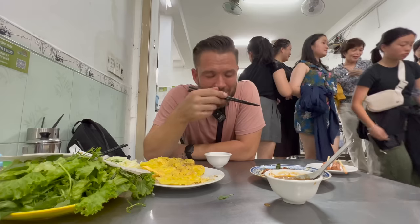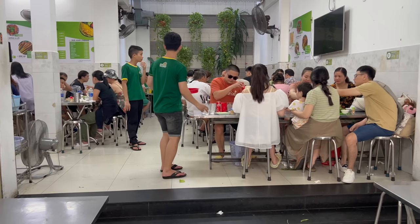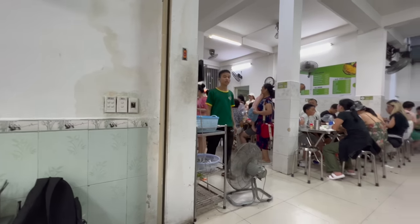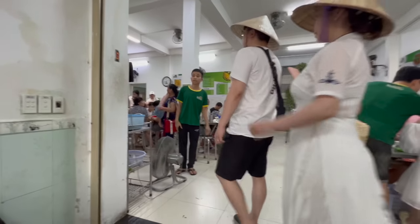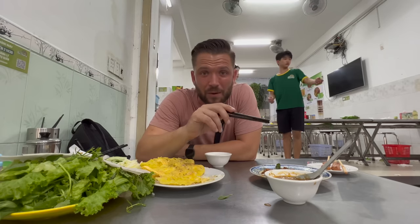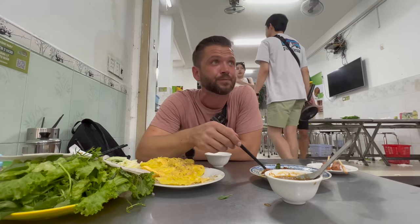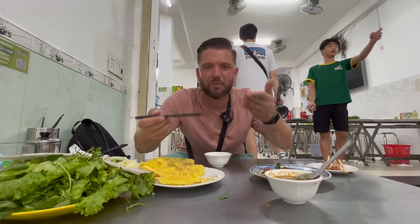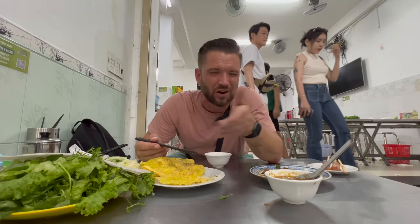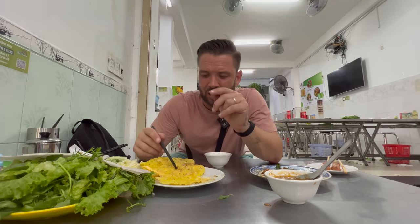I didn't realize there was a family photo going on behind me - I feel bad now. I cannot believe how packed this place is on a Tuesday afternoon - it's like two o'clock and the place is absolutely packed, families on nearly every table. Full of Vietnamese people, no other foreigners in here apart from me. For somewhere so famous, usually I'll be trying to scour the back streets, but this place has definitely, definitely lived up to the hype.